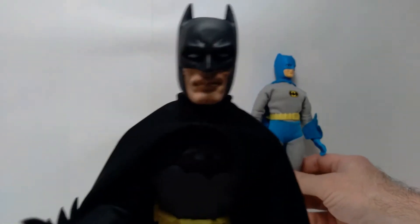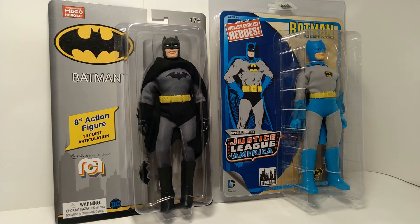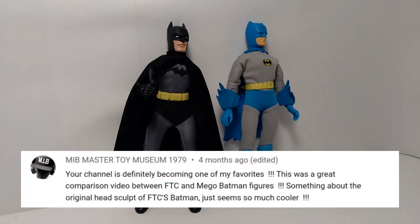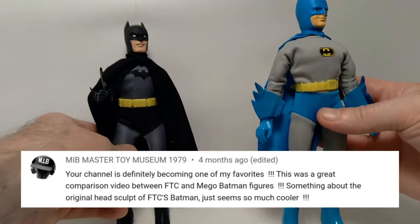This next comment is about my video where I compare the Mego Batman to the one made by Figures Toy Company, and the comment was made by MIB Master Toy Museum. He says: 'Your channel is definitely becoming one of my favorites. This was a great comparison video between FTC and Mego Batman figures. Something about the original head sculpt of FTC's Batman just seems so much cooler.'